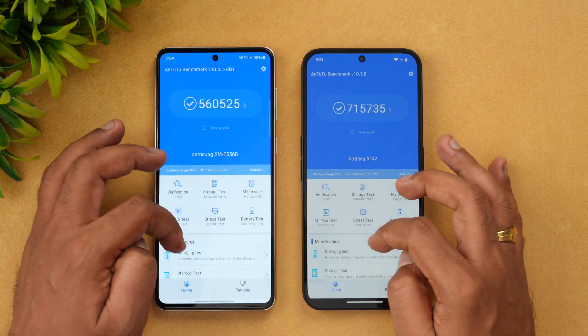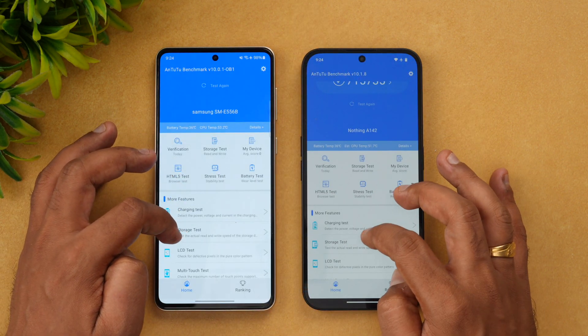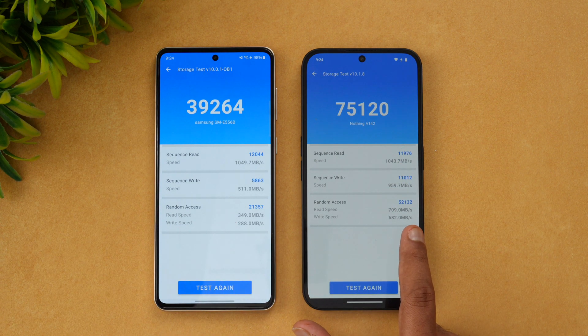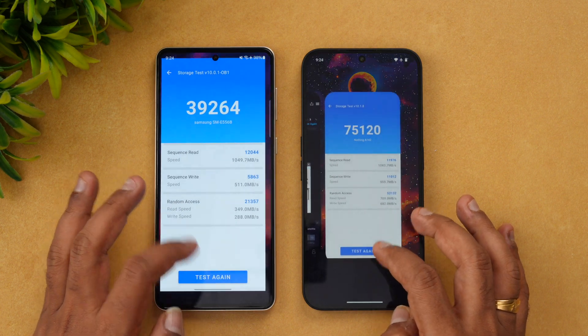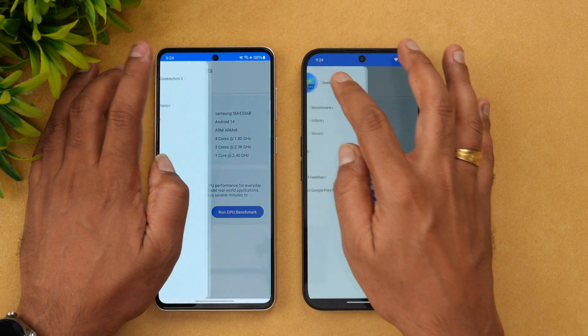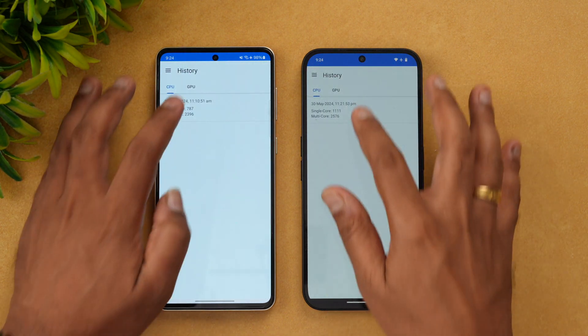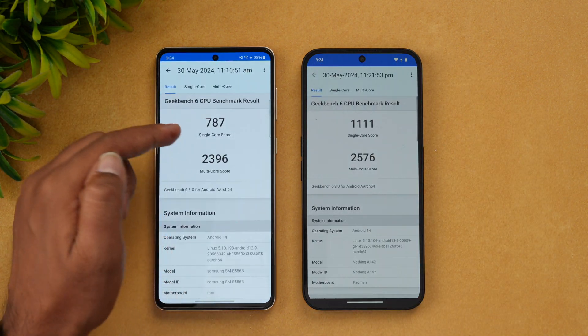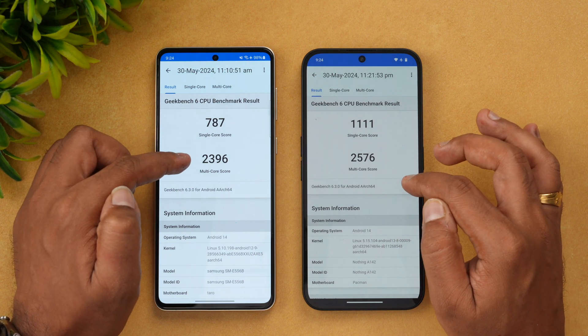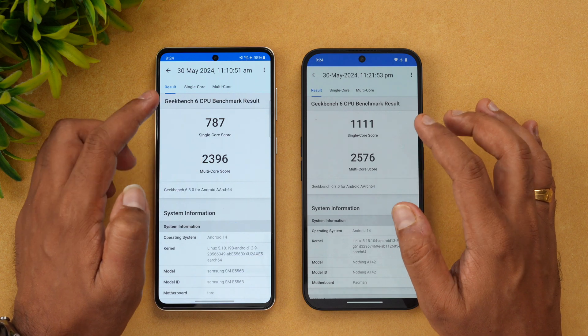Now let's look at the storage test. The Samsung scores 39,000 while the Nothing Phone 2A scores 75,120. Both are UFS 2.2, but the Nothing Phone 2A has slightly better storage test results. Finally, the GeekBench test: single core is 787 versus 1111, and multi-core is 2396 versus 2576 in favor of Nothing Phone 2A.